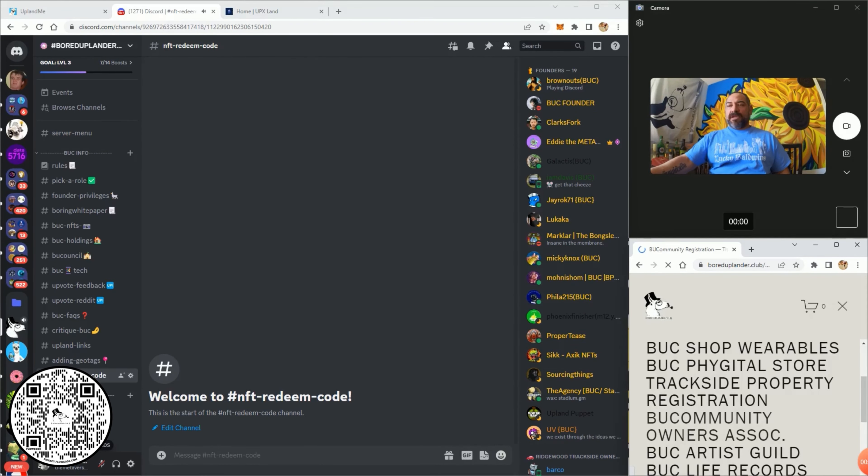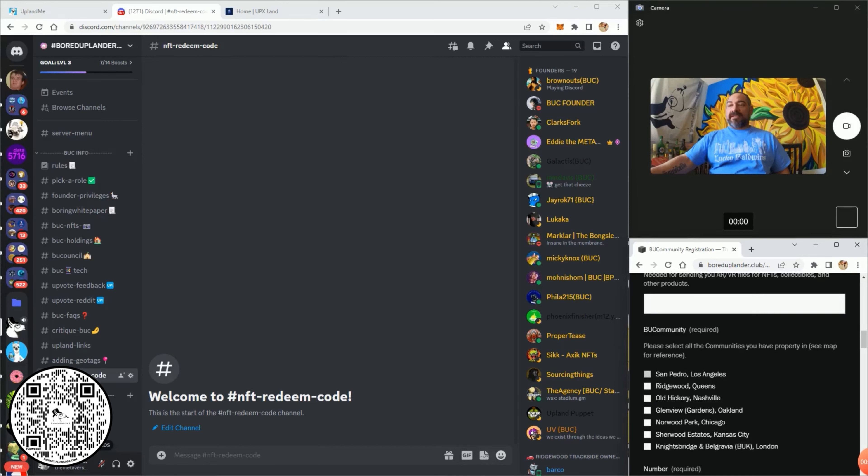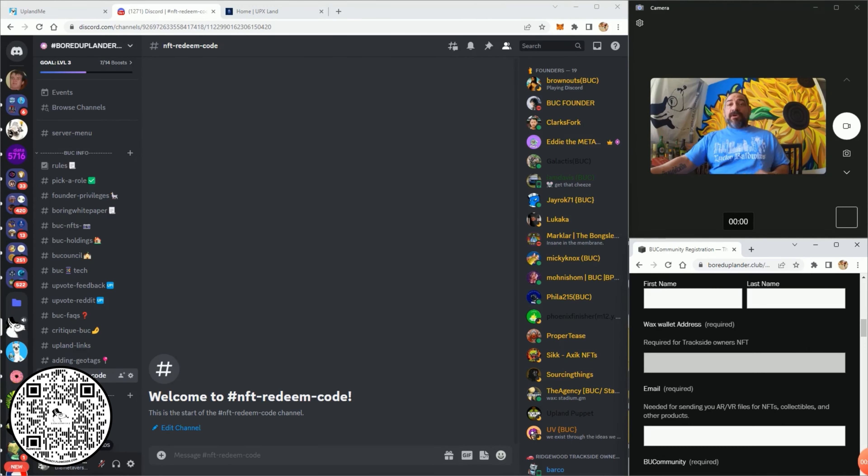The website menu is mostly the same, but I added the new communities to the selections: San Pedro, Ridgewood, Old Hickory with the originals, then we added Glenview, Norwood Park, Sherwood Estates, and Knightsbridge Belgravia. When it comes to Tokyo — we're going to coordinate, plan it out, and attack that area to make it a strong Buck node and Buck community. And that really is the end of it.